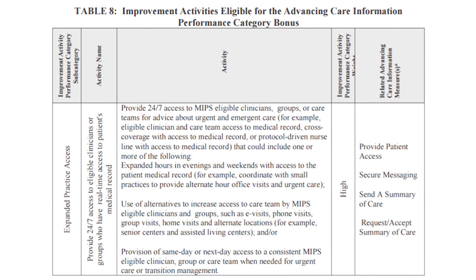In addition, some of the CPIA activities can also earn you bonus points in the Advancing Care Information section of MIPS. If you use a certified EHR to meet certain improvement activities, you can earn a maximum of 10 bonus points. CMS provides a full list of activities that can earn ACI bonus points in the final rule on Table 8. An example of a bonus-eligible activity is Provide 24/7 Access to Eligible Clinicians, which requires clinicians to utilize their certified EHR to do things such as send secure messages and summary of care documents.